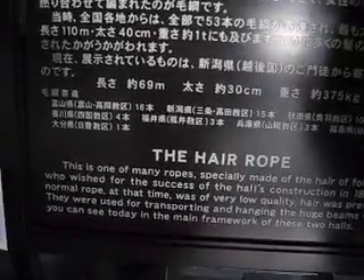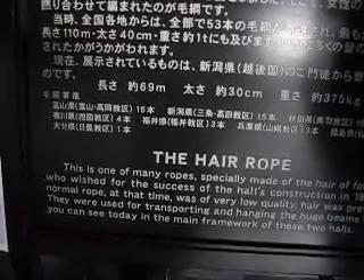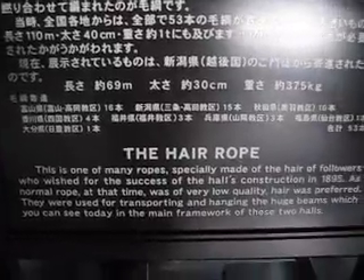As normal rope at that time was of very low quality, hair was preferred. They were used for transporting and hanging the huge beams, which you can see today in the main framework of these two halls. There were actually women devotees of Buddhism who cut off their hair, shaved their heads, and they made these huge, very strong hair ropes, one of which we can see. That rope in there is made out of human hair. Let's keep walking around the temple a bit.